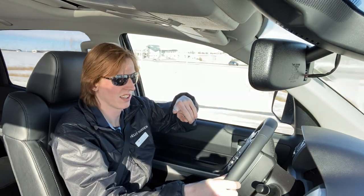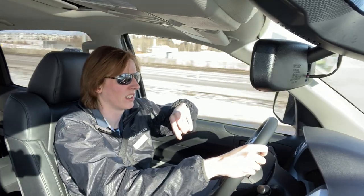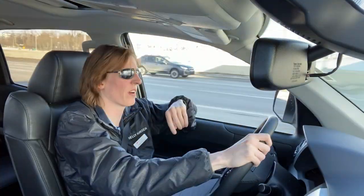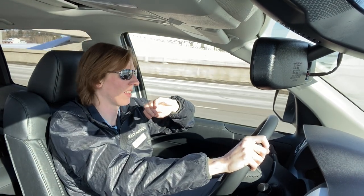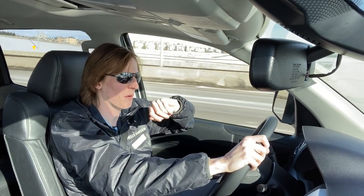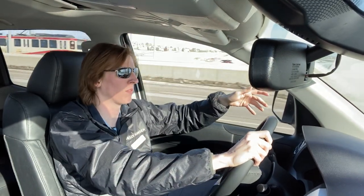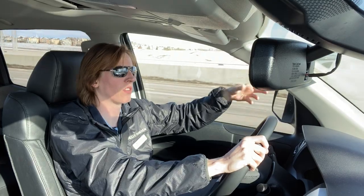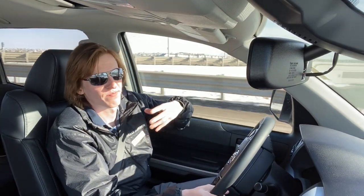The Toyota Tundra did tow the Space Shuttle, which was 325,000 pounds. Now this test was done by Toyota but is not at all recommended by Toyota — if you have a Space Shuttle that needs moving, I would suggest you don't use your Tundra. You can, but I wouldn't personally.